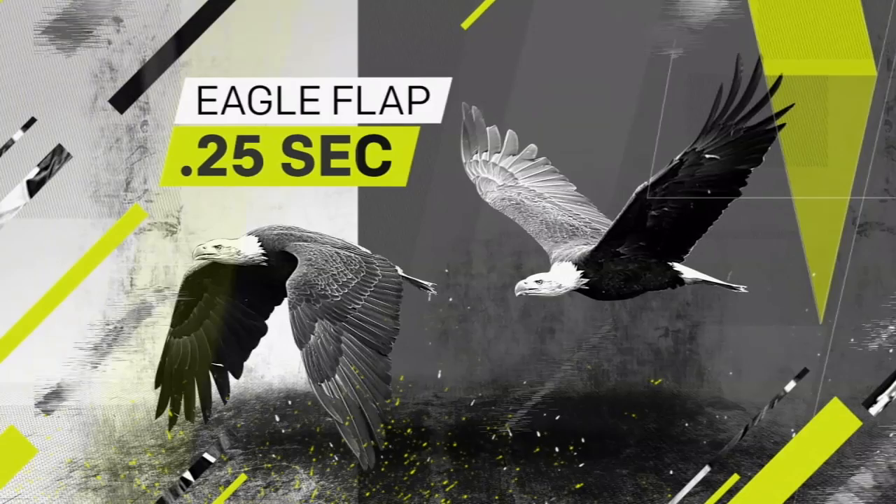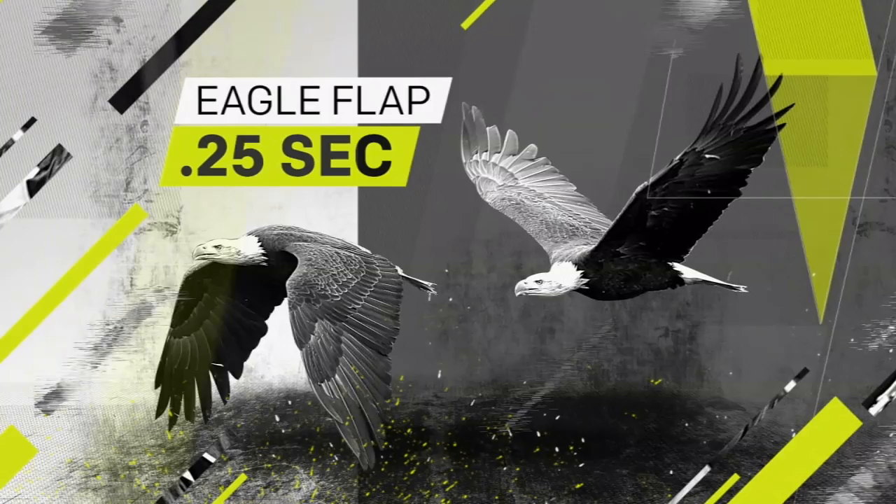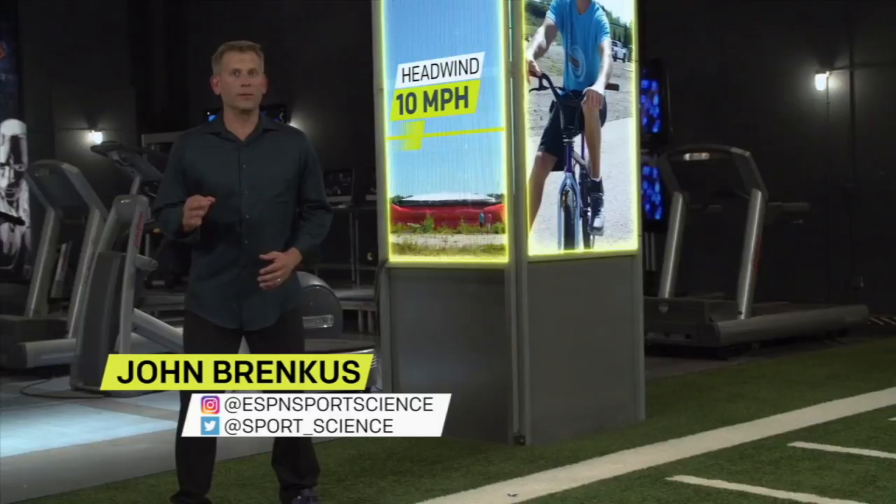Now, one of the biggest variables for K. Rob's jump is wind. All else being equal, a 10-mile-per-hour headwind could reduce his flight by more than eight feet, putting him short of the world record. For ESPN Sports Science, I'm John Brinkus.